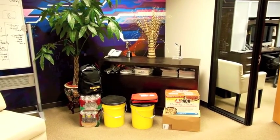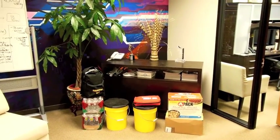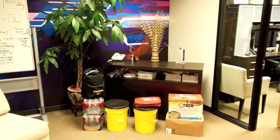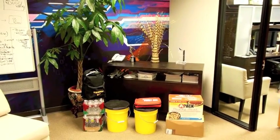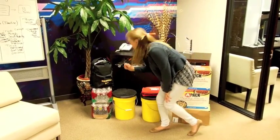Step 3: Prepare disaster kits. After a disaster, businesses will need to be self-sufficient, as first responders will be addressing high priorities such as hospitals and schools. Gather basics like food, water, and sanitation.